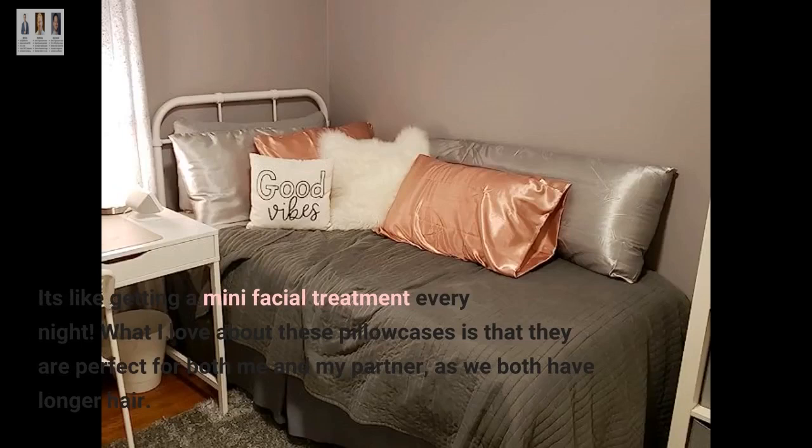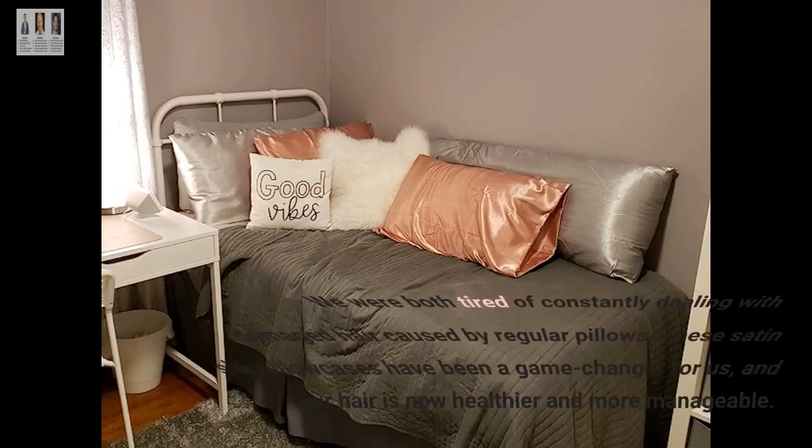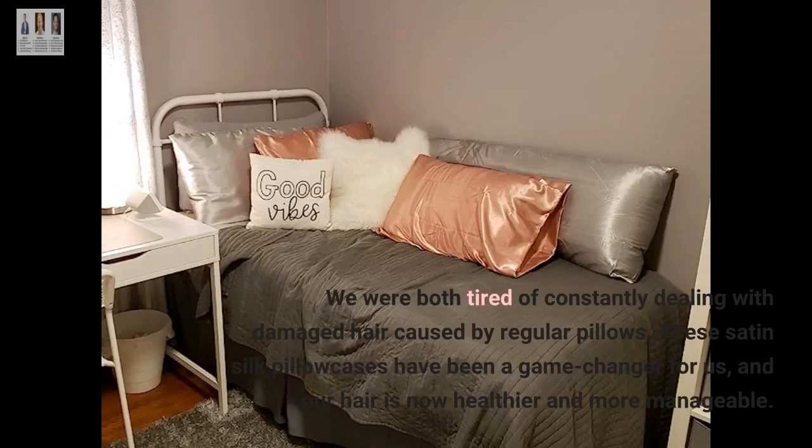What I love about these pillowcases is that they are perfect for both me and my partner, as we both have longer hair. We were both tired of constantly dealing with damaged hair caused by regular pillows. These satin silk pillowcases have been a game changer for us, and our hair is now healthier and more manageable.